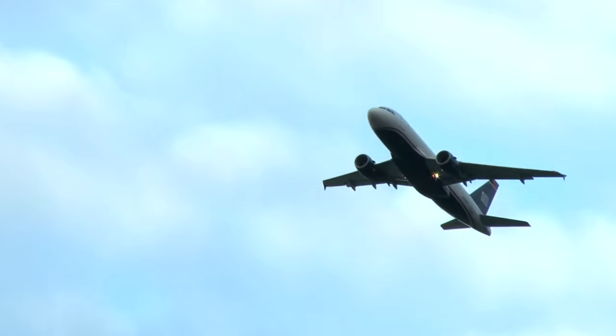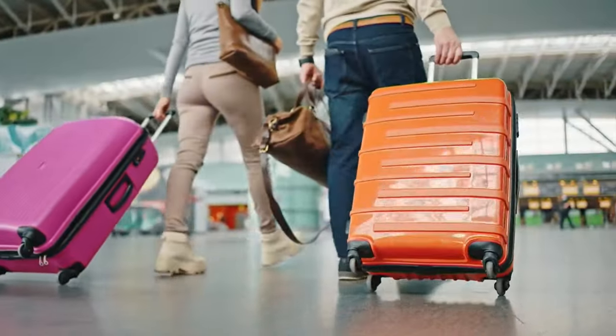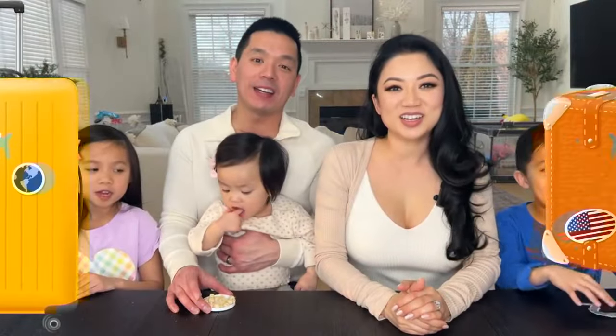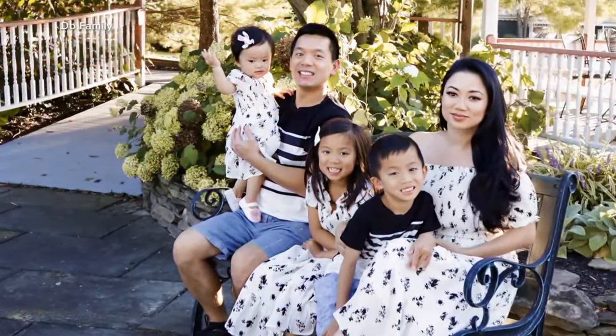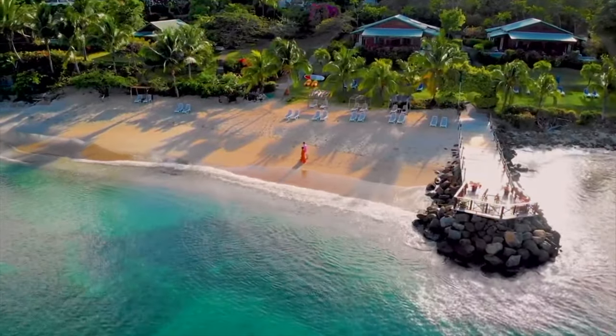Fly for spring break or go RVing? Two possible trips for the Doe family from Philadelphia, Pennsylvania. Good morning, America. We're all excited about planning a family getaway, and we're also trying to stick to a budget. Destination: the Outer Banks, North Carolina.